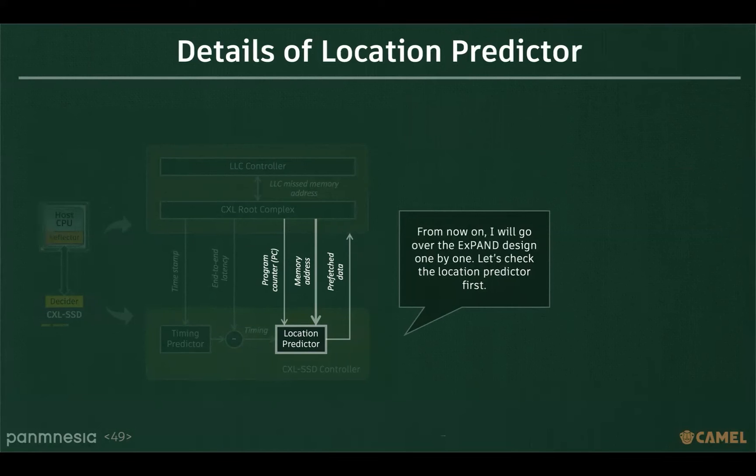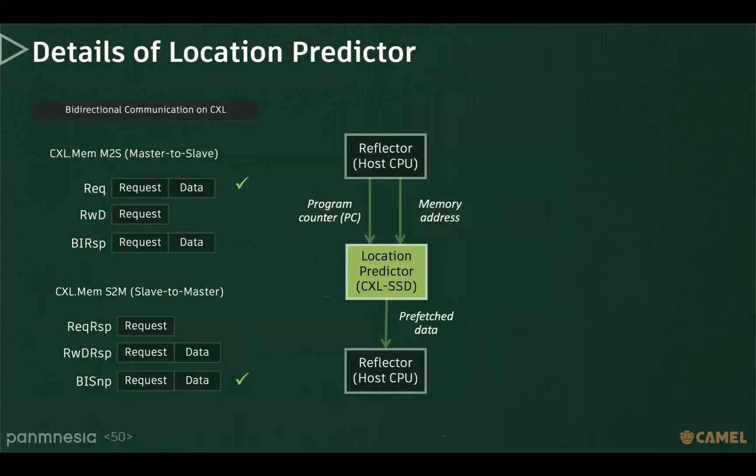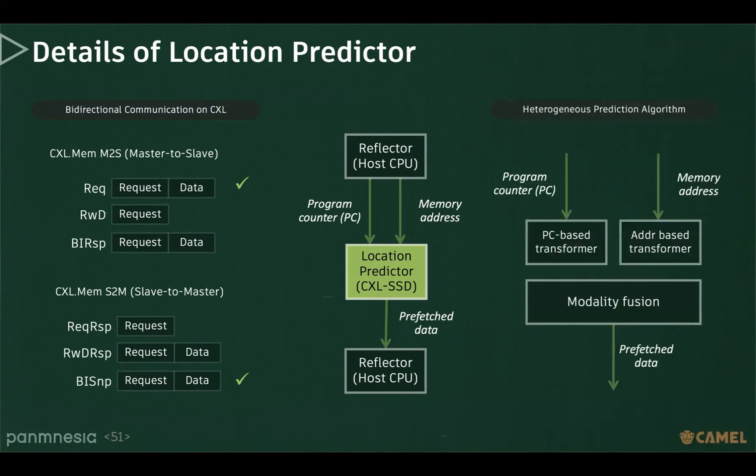Let's check the location predictor first. To support the location predictor, we require bidirectional communication on CXL. For this, we choose M2S transactions request and S2M transactions BI snoop. Since the reflector transfers both program counter and memory address, the location predictor uses both pieces of information. We call this a heterogeneous prediction algorithm, and thanks to its multimodality, we can achieve higher accuracy than other ML-based prefetchers.